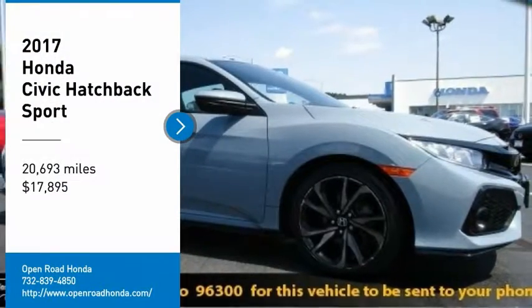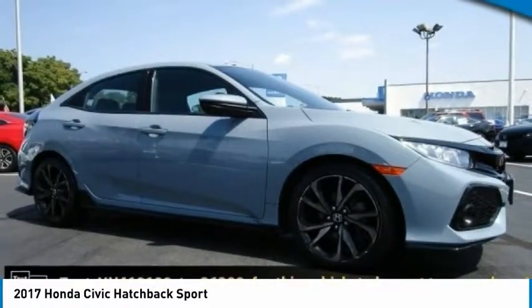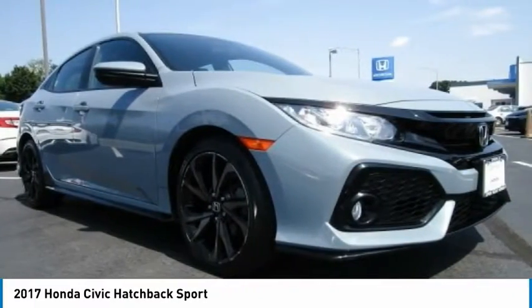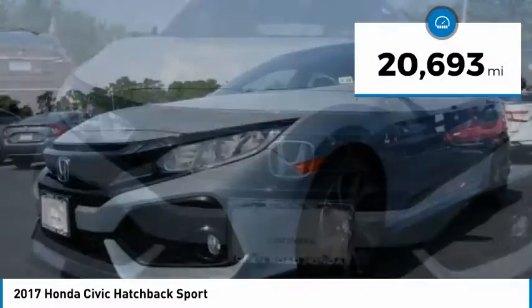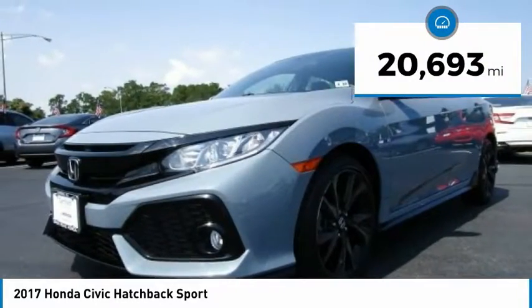Come test drive the 2017 Honda Civic — practical, with awesome gas mileage and incredibly reliable, priced below $20,000. This vehicle has less than 25,000 miles.